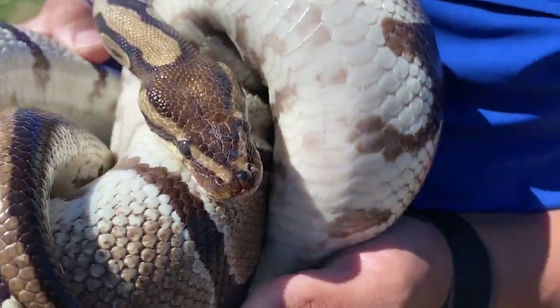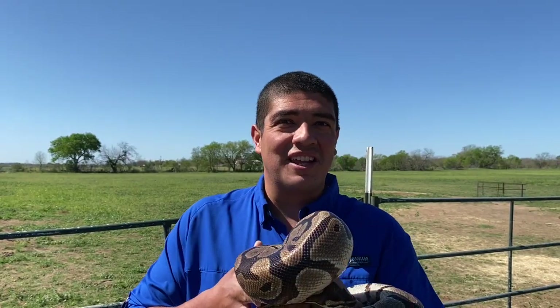Hey guys, welcome to the Wild Side! This week we're talking all about the ball python, a very popular pet — but a python nonetheless. So let's slither on the wild side of ball pythons.